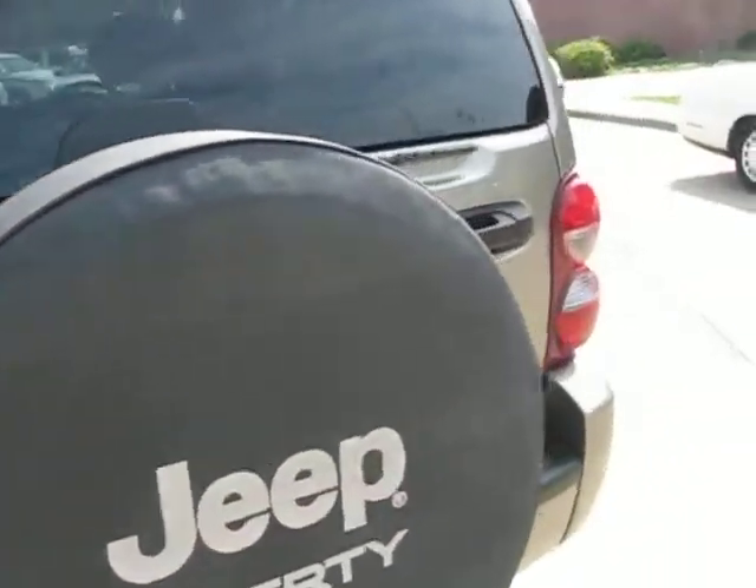It does have rain guards on both windows, dark tinted glass in the back, a roof rack with sunroof, and a full-size spare mount in the back. It's powered by a 3.7 liter V6.